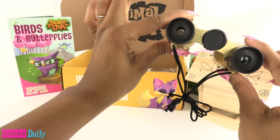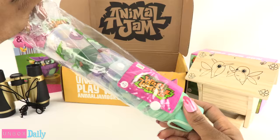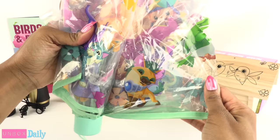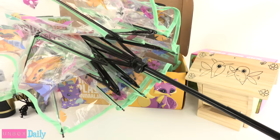In the box we also have — look at this — it's an umbrella! That is pretty cool. It has some little Animal Jam prints on there, the little raccoon with the binoculars. The pole extends and you get a nice little umbrella here, which is too large for my table, but it's an umbrella — pretty cool.